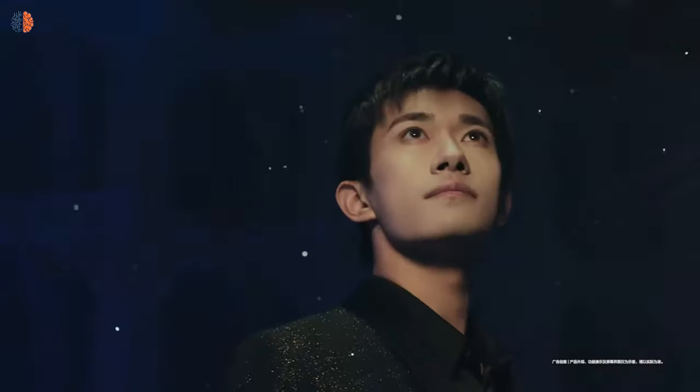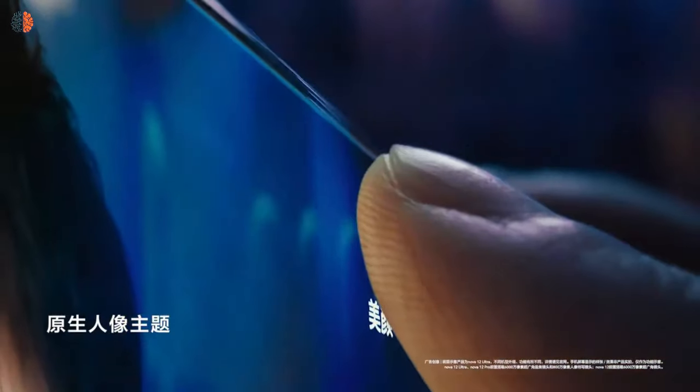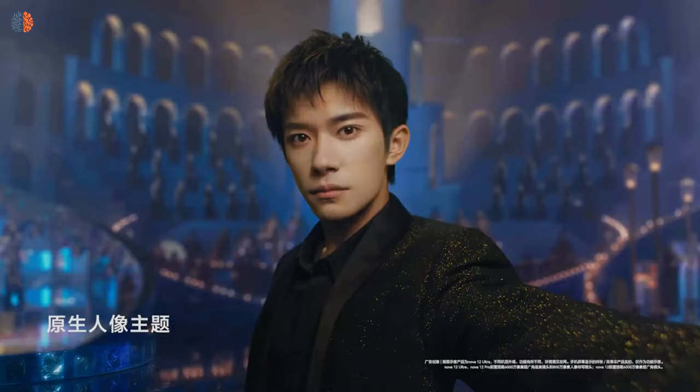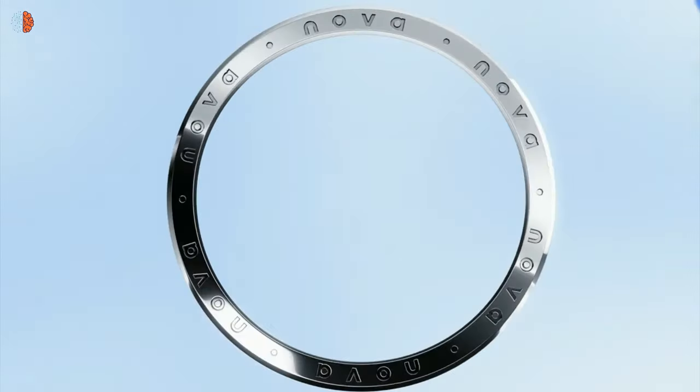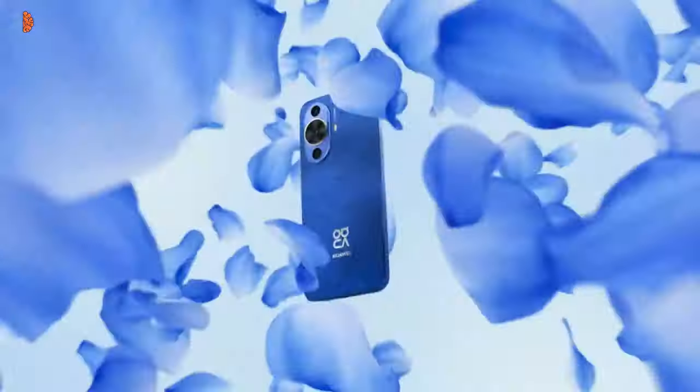Regarding video recording, the Nova 12S comes with 4K video resolution recording for both the main and selfie cameras. We've covered some key information about the Nova 12S smartphone from Huawei before you buy it. Thanks for watching. The official information and price are in the video description. If you liked this video, click the like button and subscribe for new videos.